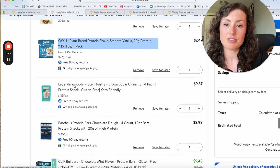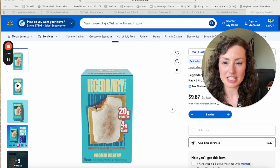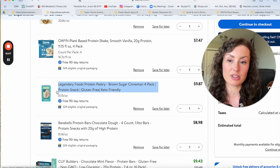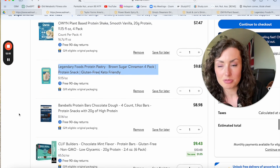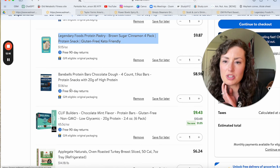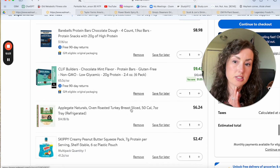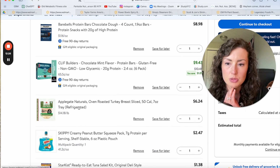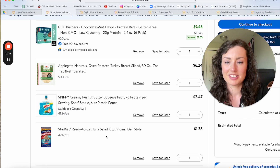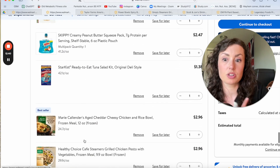I haven't tried these myself but clients love them — Legendary protein pastries. That could be a good option if you want something sweet. It's also gluten-free and keto-friendly, so very low-carb. Then there are protein bars — Bear Bells and Clif Builder bars are some of my favorites. Deli turkey: I always try to get the oven-roasted deli breast slices if possible. The squeezable peanut butter can also be really helpful. And then there's a tuna salad kit — very helpful, comes with crackers. A fantastic, very affordable, high-protein, low-fat snack or component to a meal.